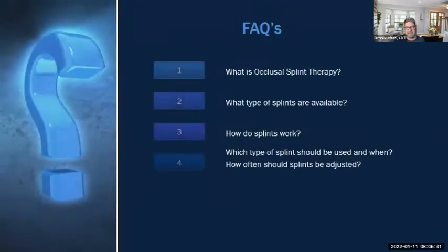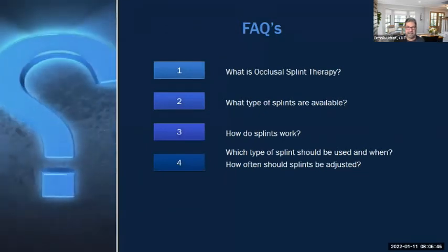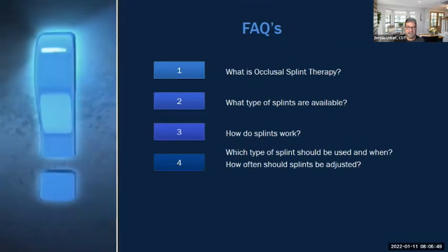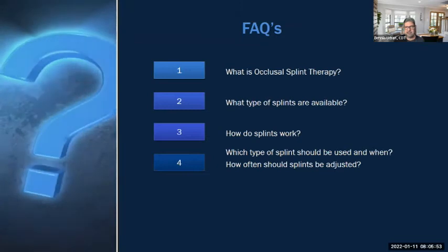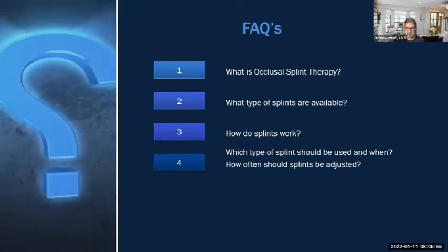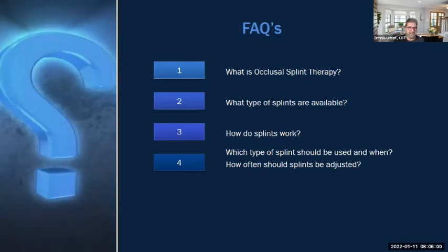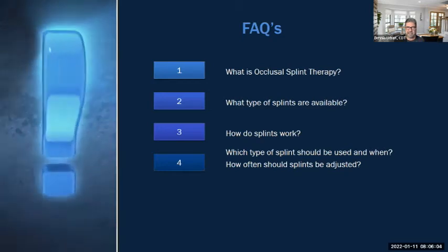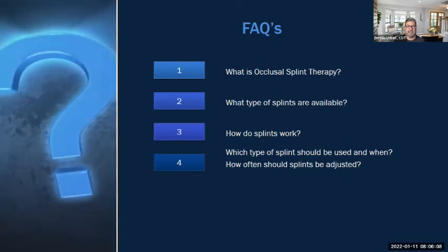Some frequently asked questions about occlusal splint therapy: What is occlusal splint therapy? There are a lot of different types of splints, so what kind of splints are available and how does each one work? Which type of splint should be used and when? How often should splints be adjusted? The lack of adjustments can lead to the failure of treatment.